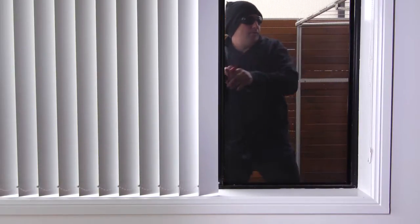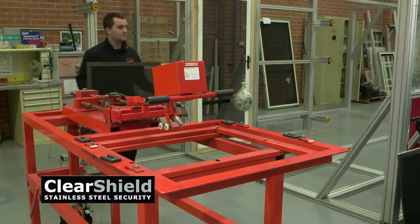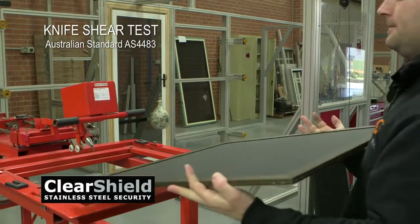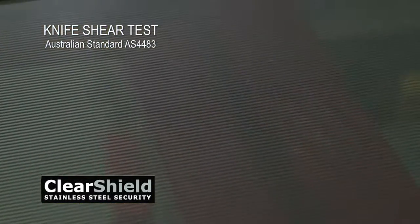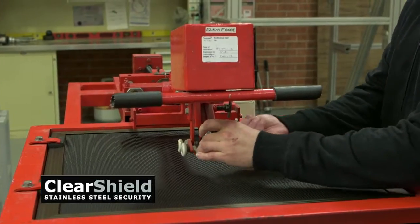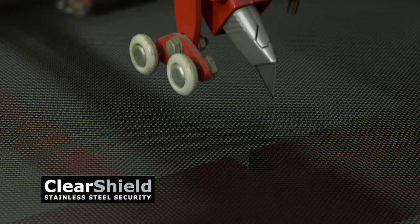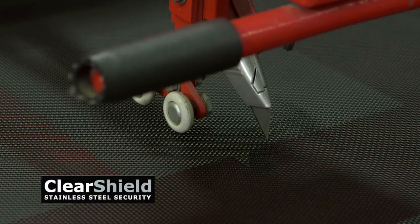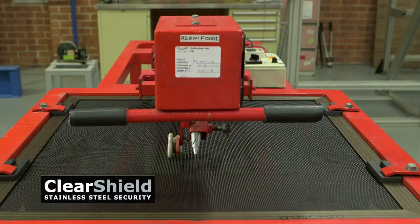At ClearShield, the potential threat of a knife attack is taken very seriously. Here we're demonstrating the Australian Standard Knife Attack Test. This test requires the security screen material to withstand a repetitive knife attack. After three slashing attempts, the penetration of the mesh must be less than 150mm.